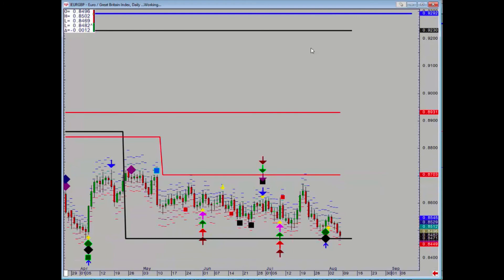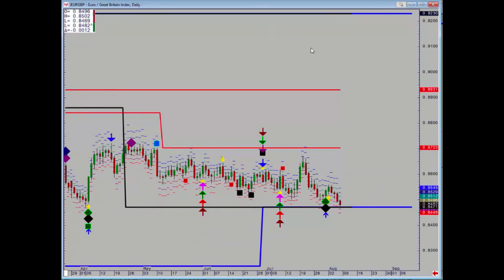Euro pound has come down to that massive support at 84.71, just a couple of ticks below there, so no pattern as yet. If we do make a daily close below there it would be negative, but we know that the euro pound is notorious for making false breaks, so be a little bit careful there.